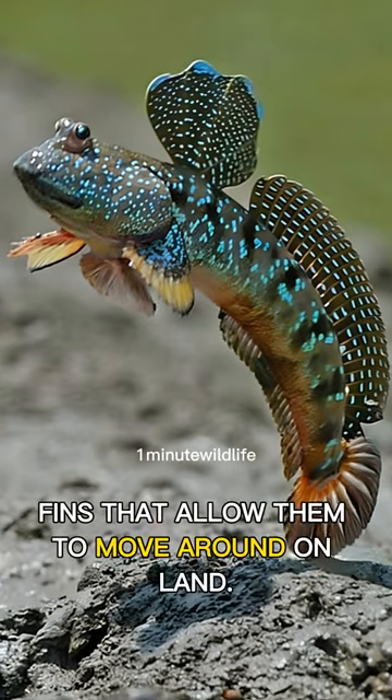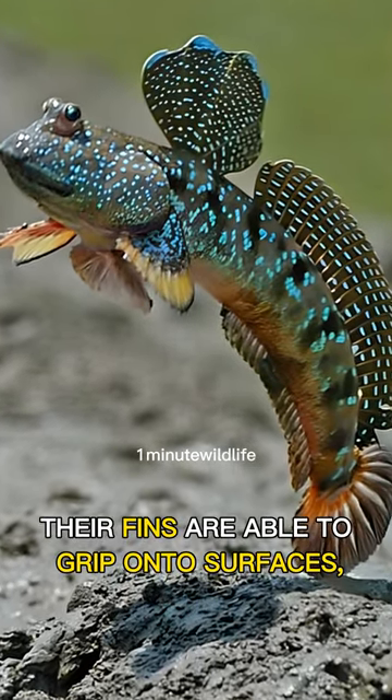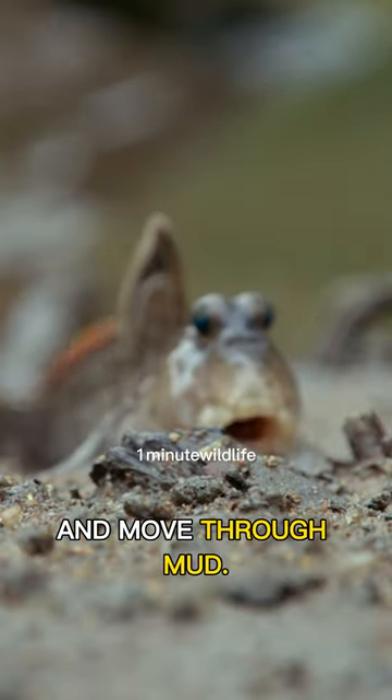Mudskippers have strong pectoral fins that allow them to move around on land. Their fins are able to grip onto surfaces, which enables them to climb up rocks and move through mud.